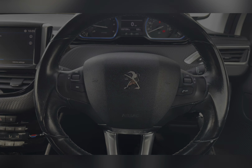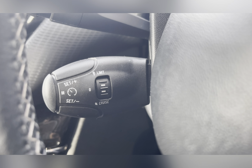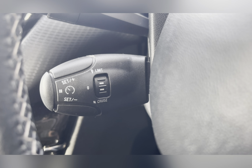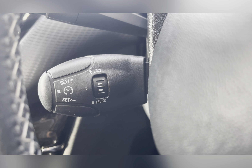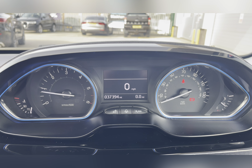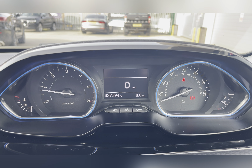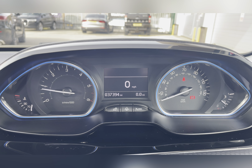Located on your steering column you can find your cruise control, brilliant for those long journeys, allowing you to travel at a constant speed. On your dash you can see that this car has done 37,394 miles, however this is subject to change due to test drives.